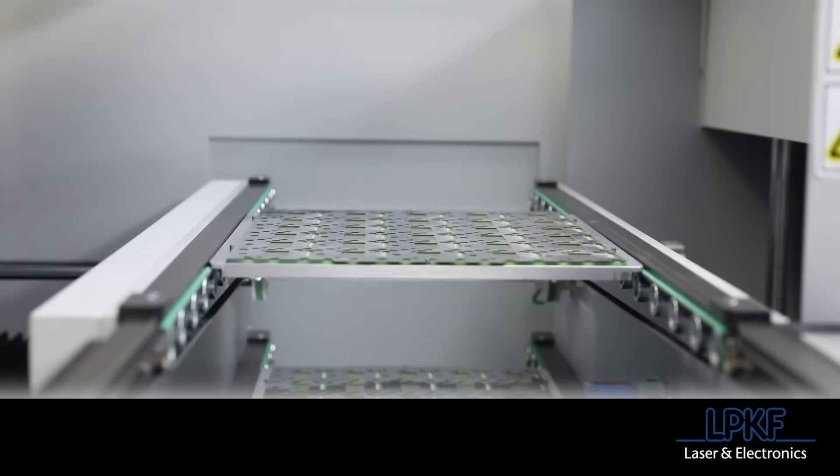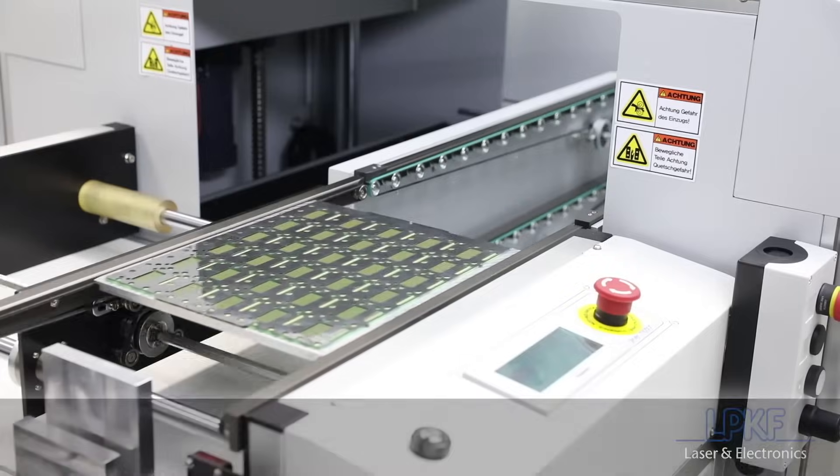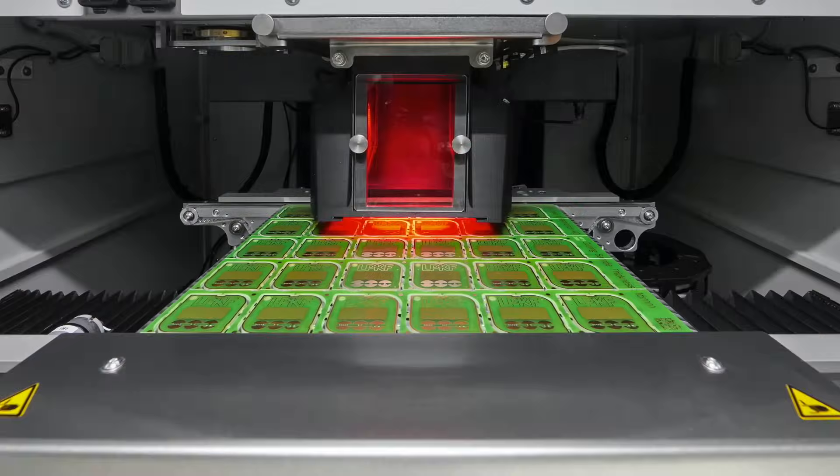In addition to the modular handling equipment offered by LPKF, the Cutting Master can also be integrated by any automation company of your choice using standard SMEMA or Hermes interfaces.